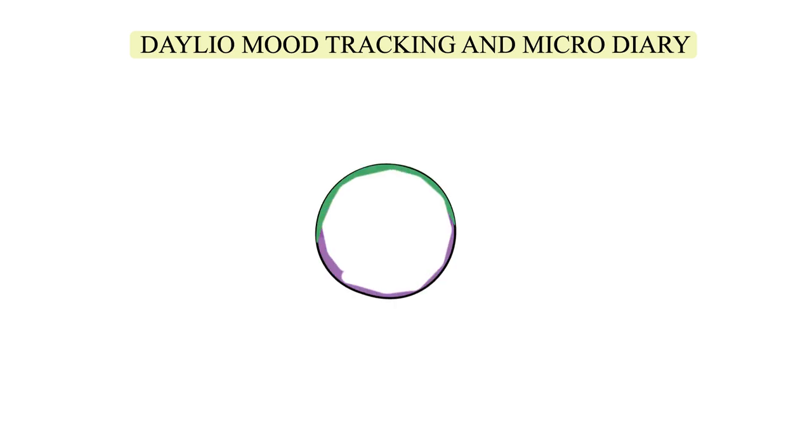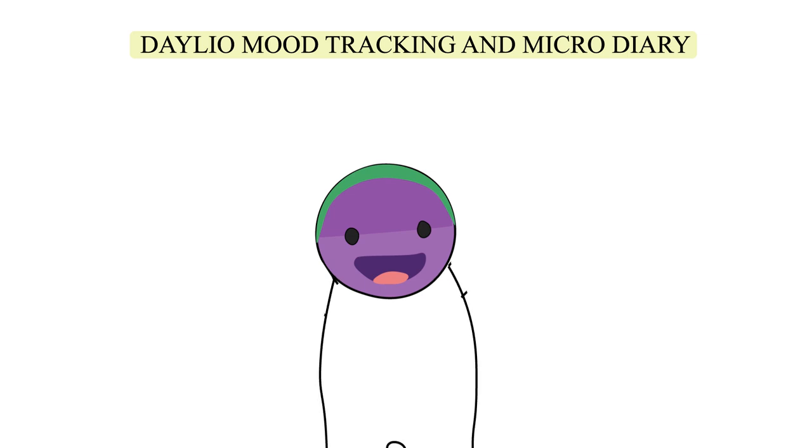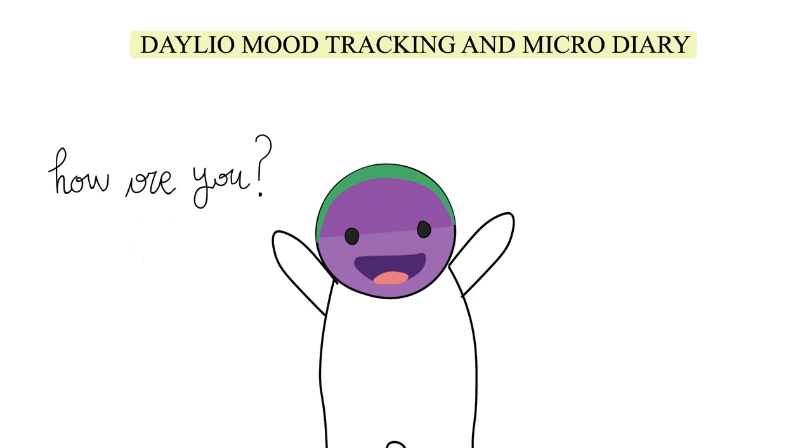Number one: Dalio Mood Tracking and Micro Diary. This mental health app has a customizable database of activities that you can log. Dalio also lets you customize the names of moods that you can track on a calendar. This calendar is also available to print and color code. You can also create a pin code so that all of your information stays private.